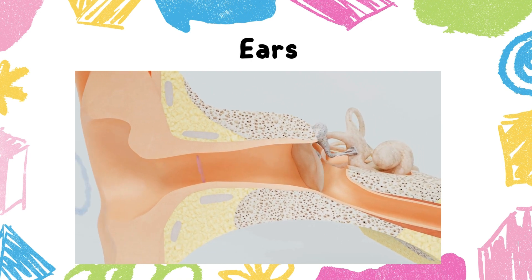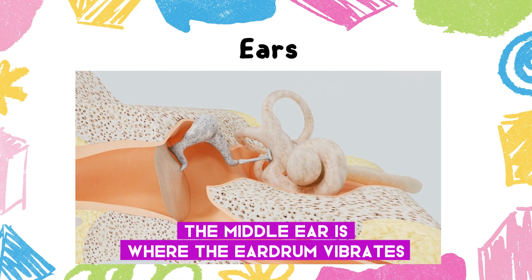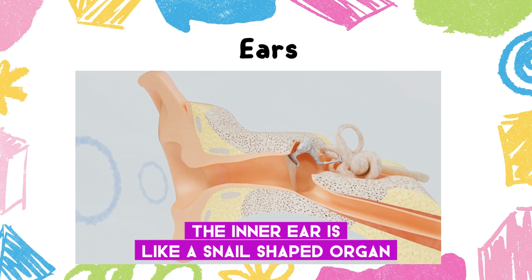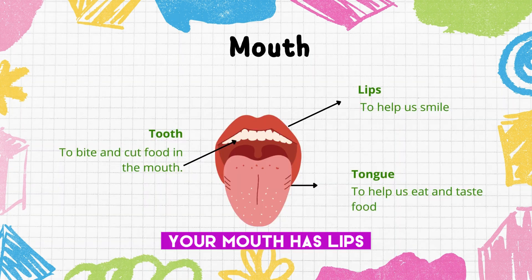The part of the ear that we can see is called the outer ear — it collects sound waves. The middle ear is where the eardrum vibrates when sounds reach it. The inner ear is a snail-shaped organ inside your head.